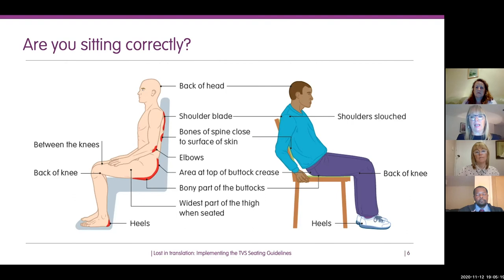The patient on the right of the slide is quite slouched — their knees are not at a good angle, not at a right angle with their thighs — and that patient is resting quite a lot of pressure through their sacral joint.